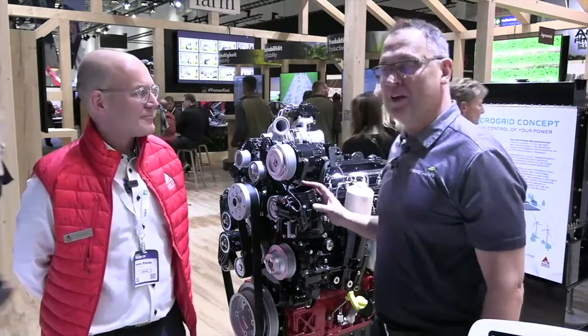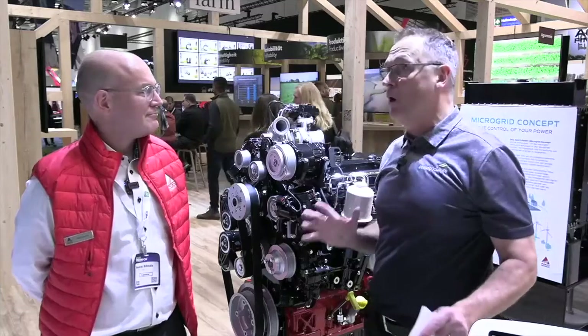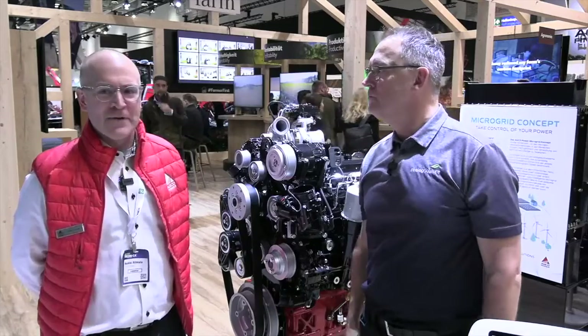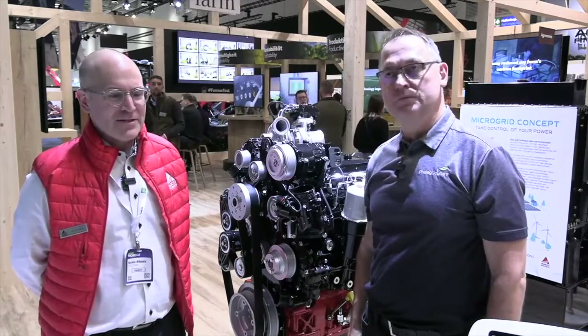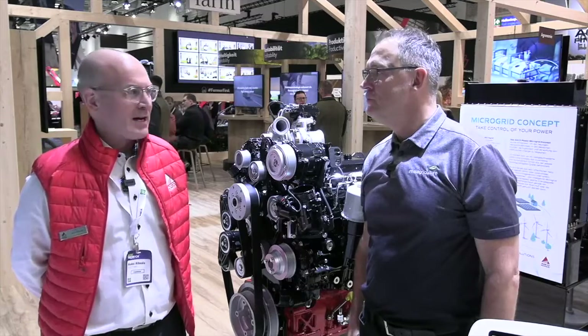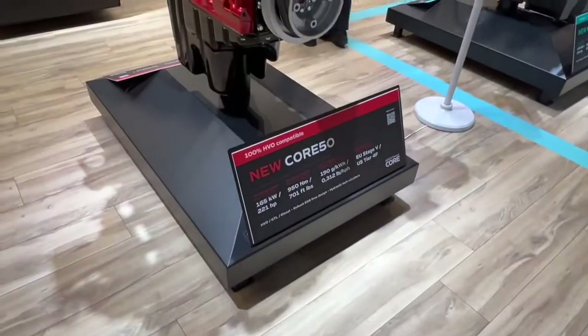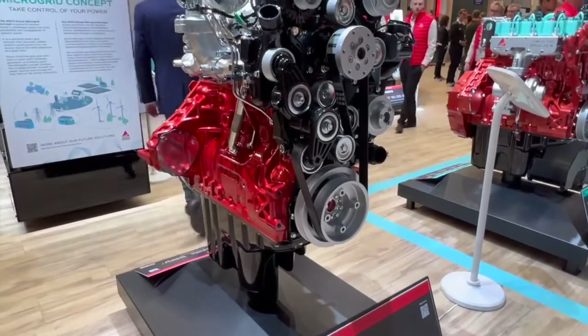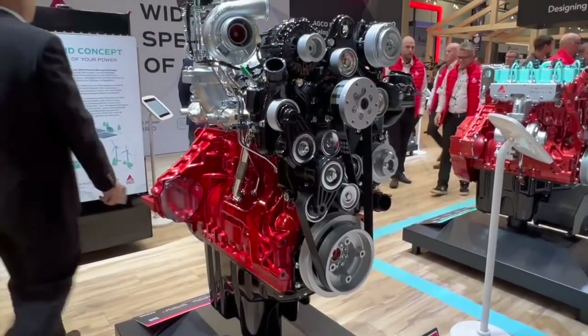There's lots to talk about with this engine. One of the big starting points might be fuel efficiency. That's the most important thing nowadays for farmers, because it's also about saving nature. When we have good fuel economy, we can cut CO2 emissions, but you can also save money because fuel is the biggest cost for farmers around the world.